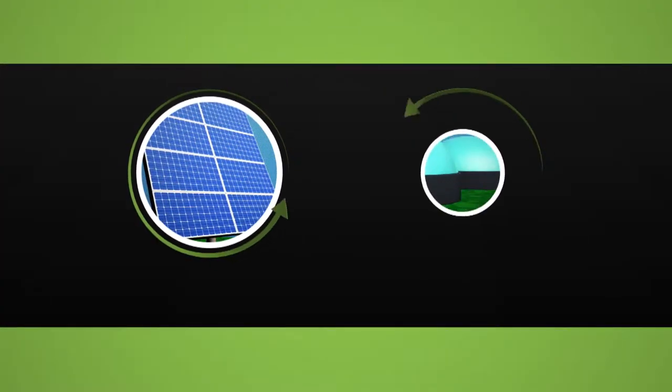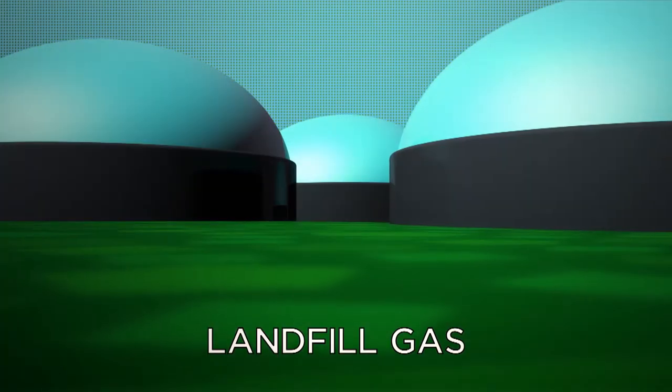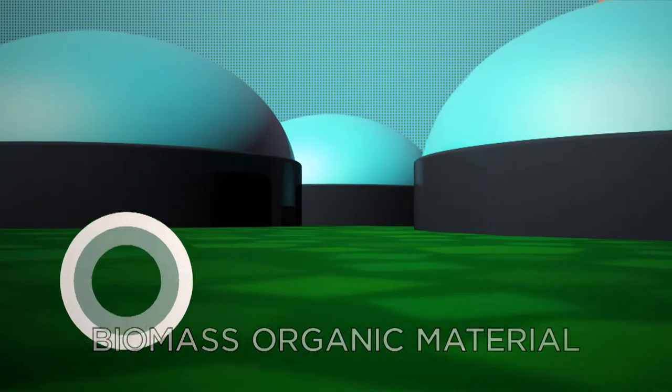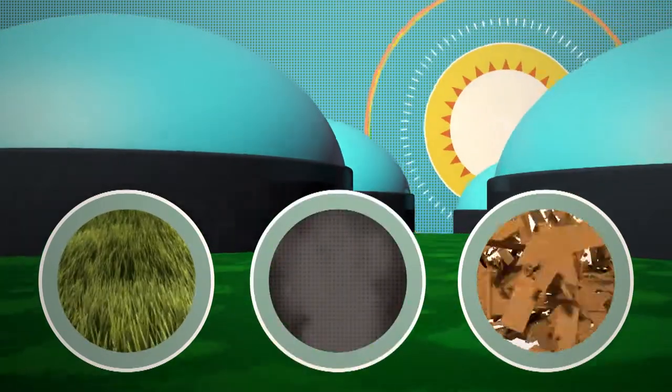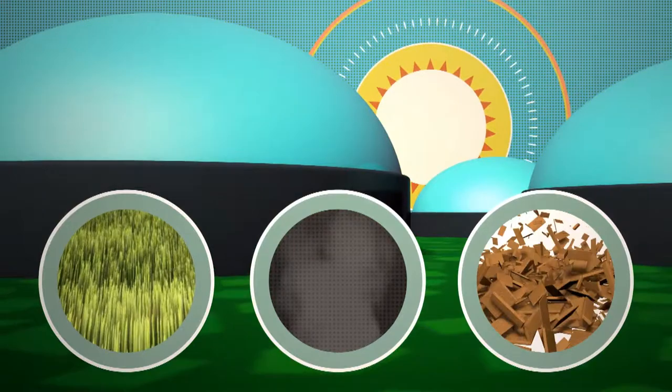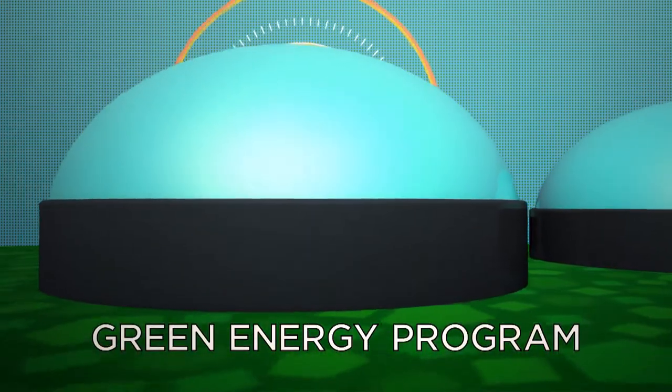Georgia Power's main sources of green energy are solar and landfill gas. Landfill gas is a type of biomass organic material, such as crops and wood waste. Georgia Power uses methane gas created by the decay of landfill waste as its primary supply of renewable energy for the green energy program.